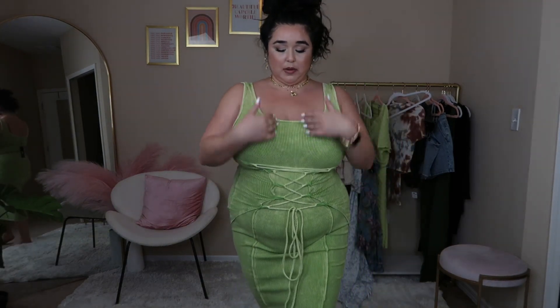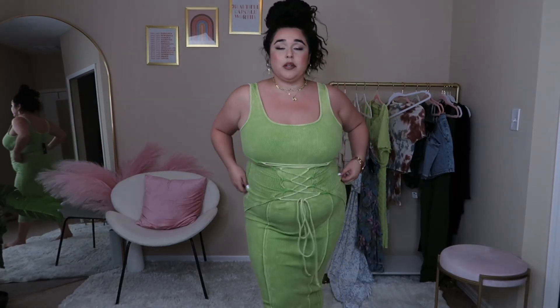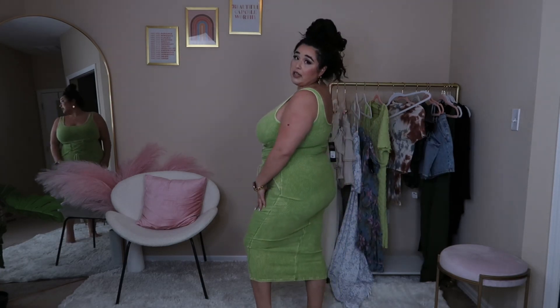Here is my next outfit — this is a dress with a ribbed fabric and a little corset detail right here. It is actually very comfortable and literally perfect for spring and summer. Usually I don't like a lot of bodycon dresses, but this one is nice. I really like the green on this one too.